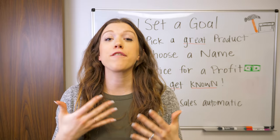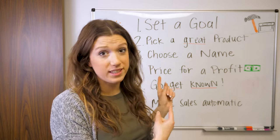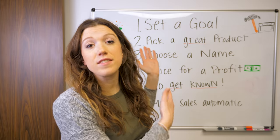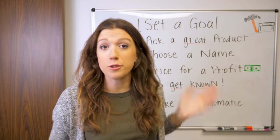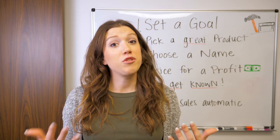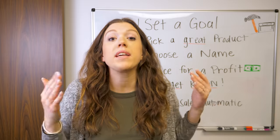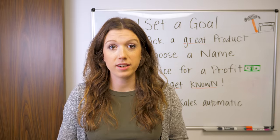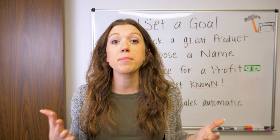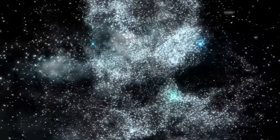We sold $50,000 in the first year running our cutting board business out of our house by following this method. It's about becoming a business owner. This isn't a list of tips and tricks — you can't build a business on just tips and tricks. By following this process, you will become a savvy business owner. You'll know how to write a business plan, how to solve a problem for somebody, and how to optimize your product for sales. This is a total transformation.